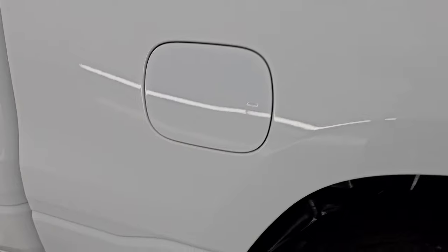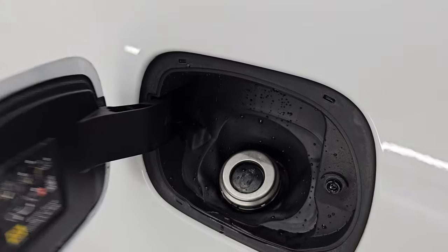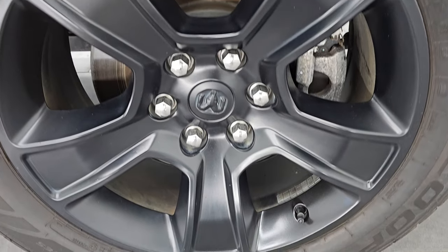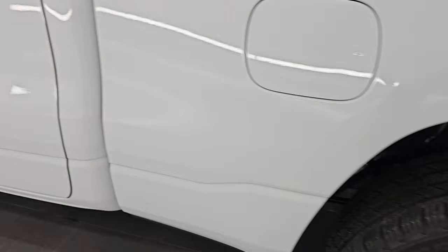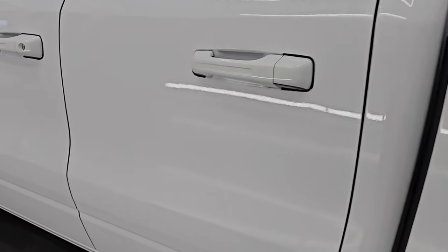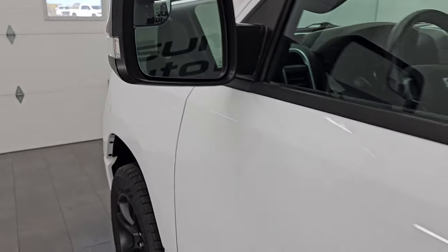Tailgate shuts nice and solidly. As we come around to the driver's side, just as clean as that passenger side — no major dents or dings on that box. Does have the capless fuel fill — never get gas on your hands again. This back wheel is just as nice as the rest, no scuffs or scrapes on there. Cabin doors on the driver's side, just as nice as that passenger side, no dents or dings. Does have the heated power mirrors, blind spot mirrors, and built-in directional signals.